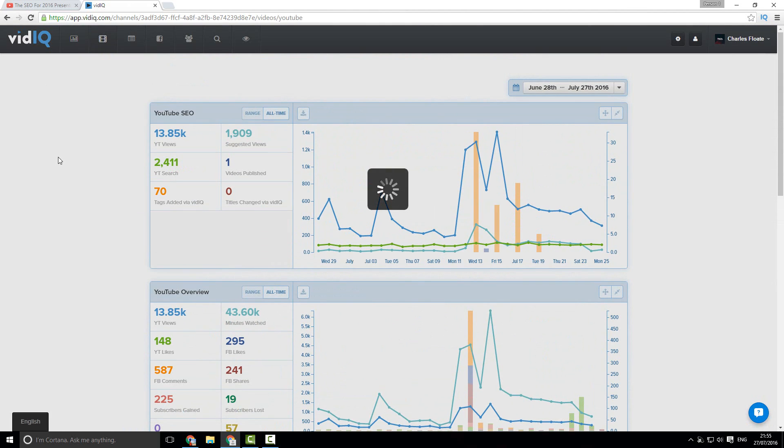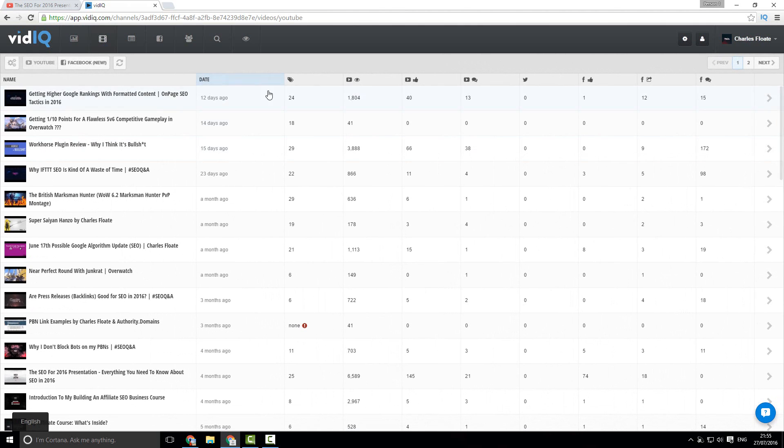Next up we have our videos tab, which lists every video on our channel and sorts by date. You can also sort by tags, YouTube views, likes, shares, comments, etc., so you can have a more detailed view of exactly what you want and see which content is your most viewed content.